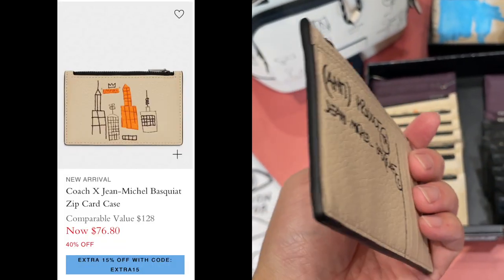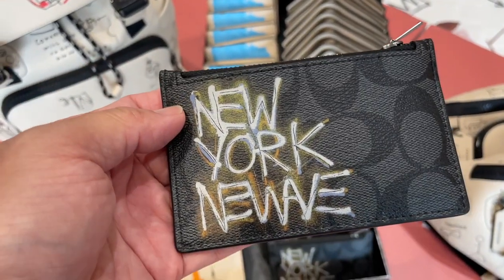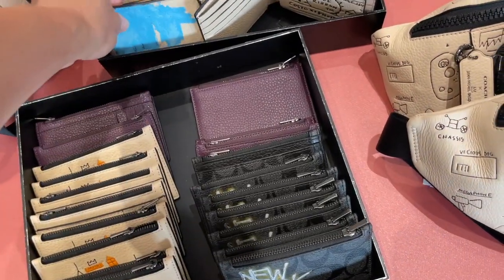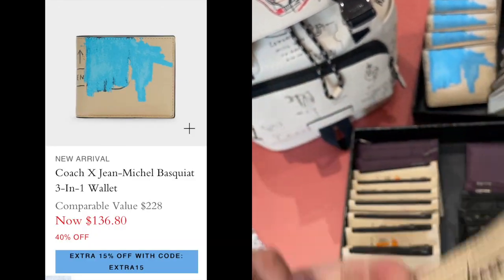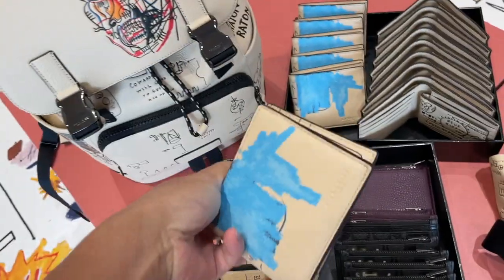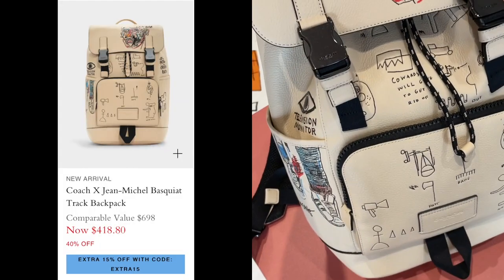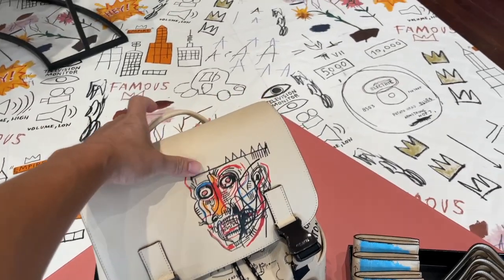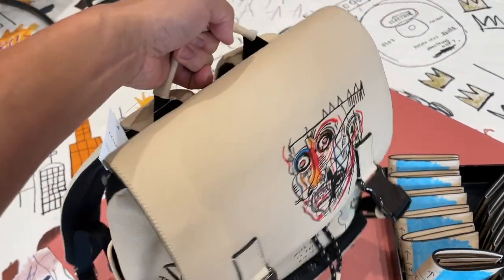They are so cute! Look at this — it's like street art. And this one is a monogram in New York. That's the wallet — I love the detail inside, so cute. And this backpack — I'm going to put the price on the side so you can see it, but I won't necessarily talk about the price.